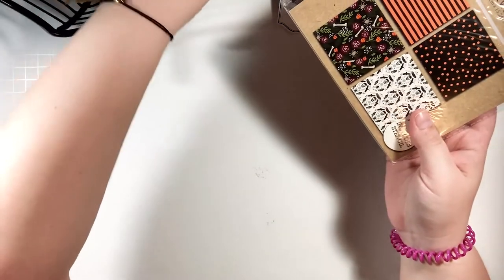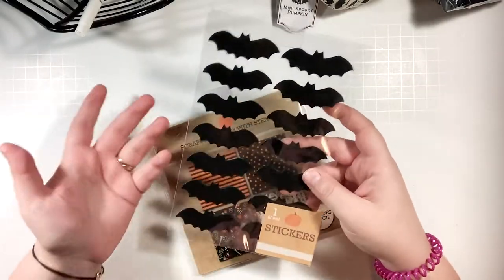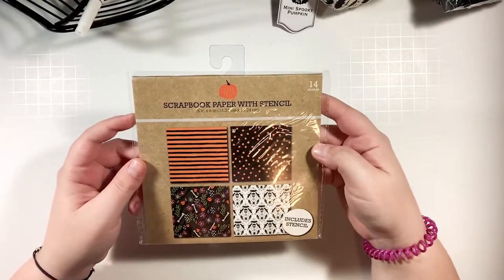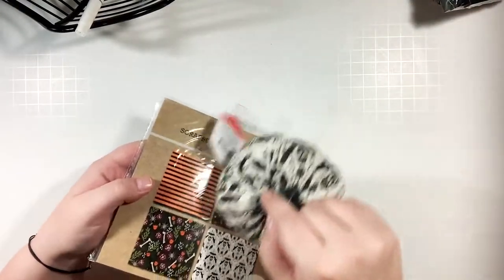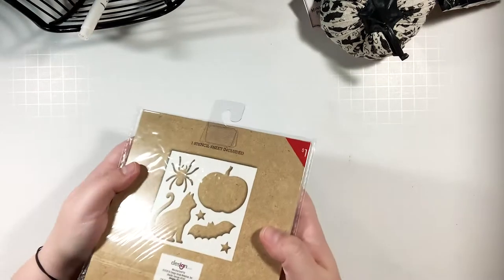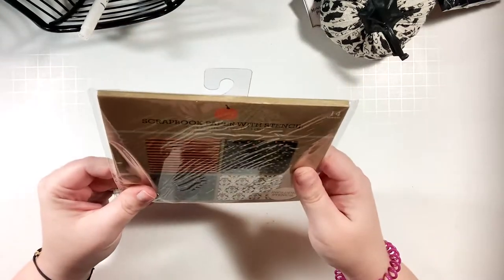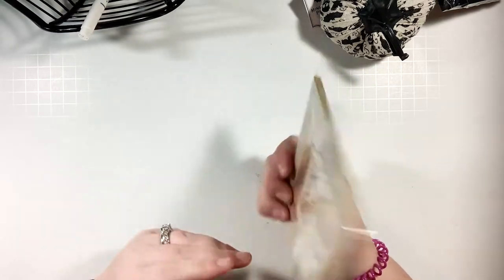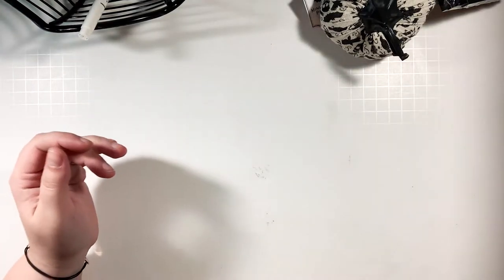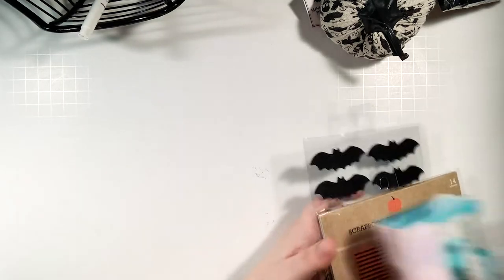I also had to have these felt bat stickers from the dollar spot. And this scrapbook paper is really interesting — the patterns match the patterns on the pumpkins I got, which is exciting. It also comes with a stencil sheet, which I thought could be really fun for maybe an October mood tracker. It comes with 14 sheets of scrapbook paper and it was only a dollar. I was geeking out hardcore.